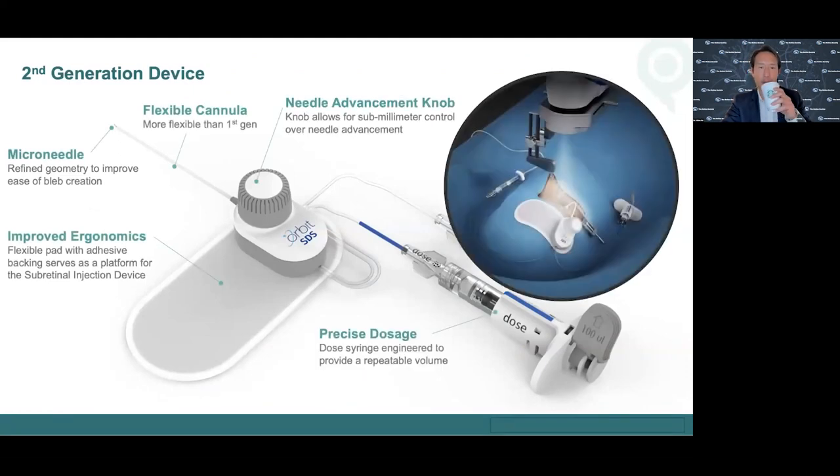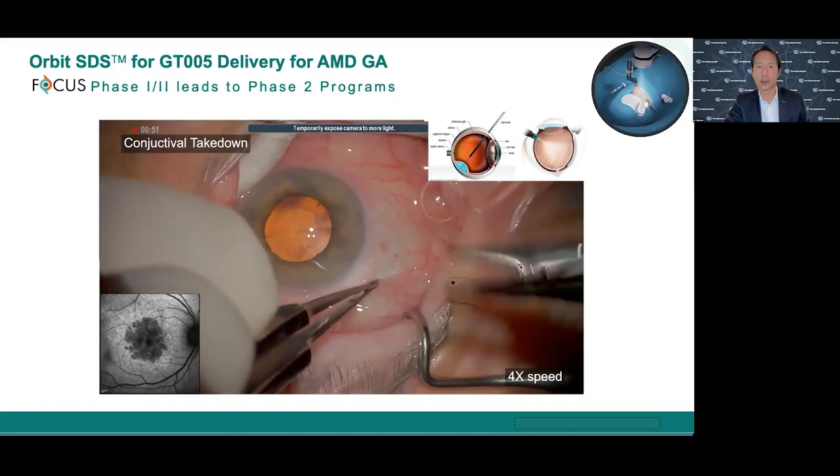Here's an animation showing the evolution of the device - this is the second generation. There's a magnetic pad that allows you to hold the needle advancement knob in any position, so that the microcatheter is oriented correctly for coming through the sclerotomy into the suprachoroidal space. There's a syringe with precision dosing and a lot of refinements, including microneedle geometry. Initially, the microneedle was not getting into the subretinal space, so we changed the launch angle and materials to improve that.